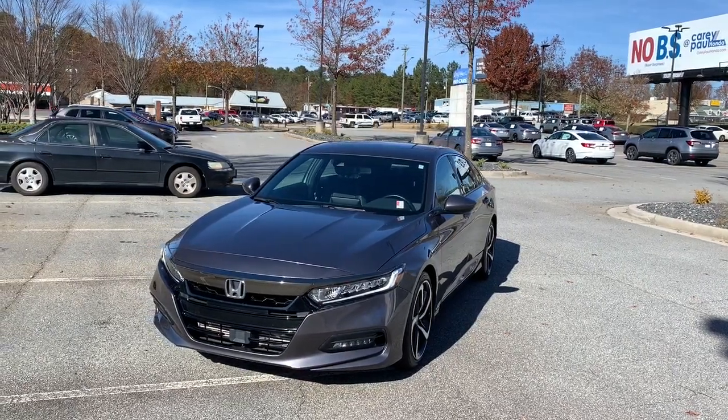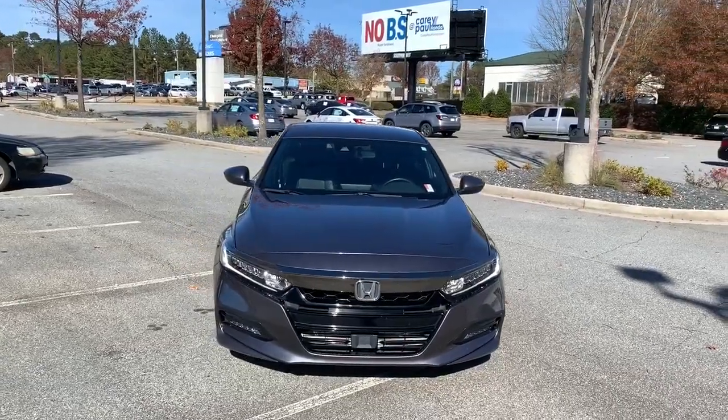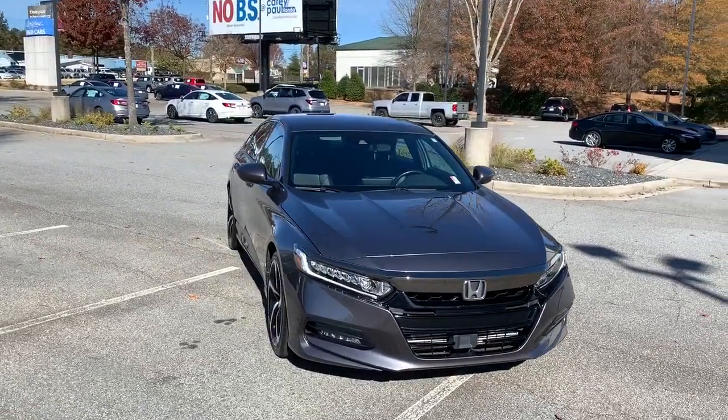Introducing the 2019 Honda Accord. With less than 40,000 miles on the odometer, this vehicle provides excellent value.